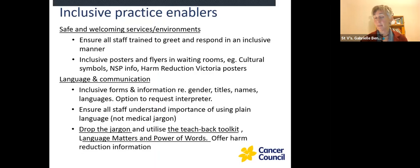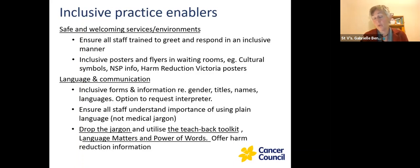'Language matters' and 'the power of words' are great resources that talk about the language we sometimes label people with — particularly around drug use — and how that can really alienate and stigmatise people. We don't always know which words are more acceptable to the client group, so it's important to read into that and inform ourselves.